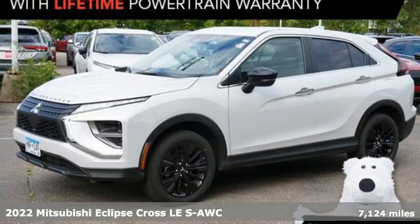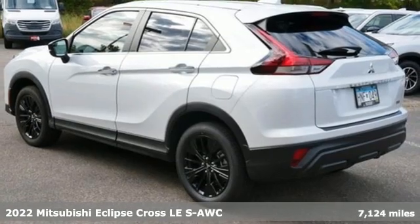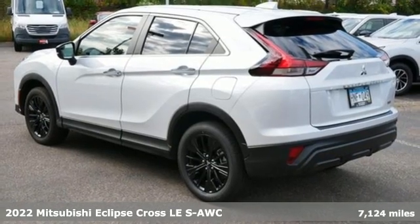Here's a certified 2022 Mitsubishi Eclipse Cross. Striking, strong, stimulating.